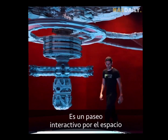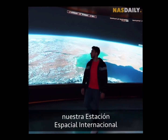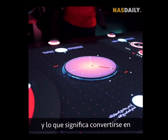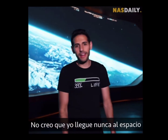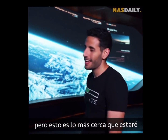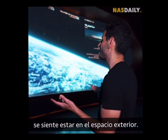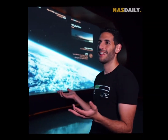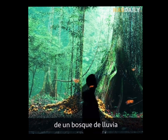It shows you our solar system, our international space station, and what it means to become a multi-planetary species. I don't think I'll ever make it to space, but this is as close as it gets to feeling like you're actually in space.